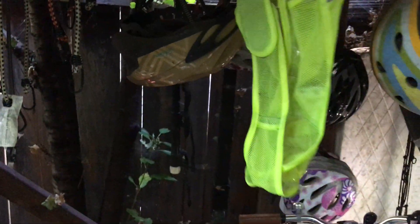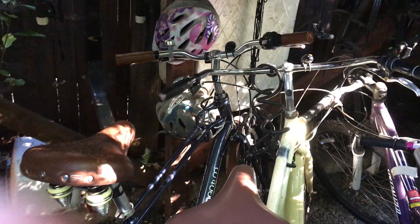There are a couple of bike bags if you need them. Helmets. There's a little vest if you ride at night and want to be seen. Most of the bikes also have little lights on them.